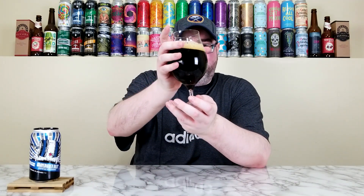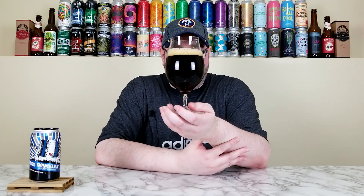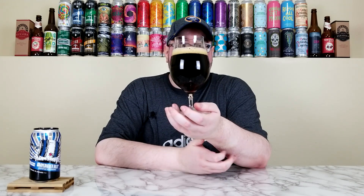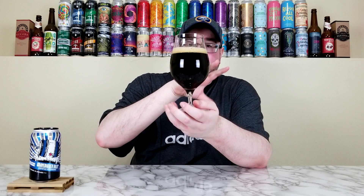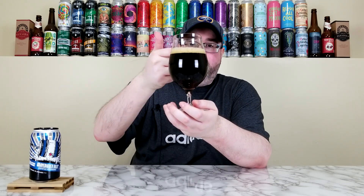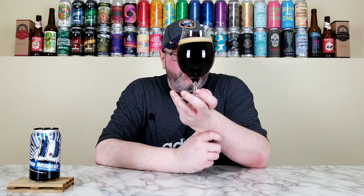It pours out that deep mahogany, like deep black cherry type of color. On camera it might be more of a pitch black or deep dark brown, but in person it's definitely a deep mahogany color. It had a three-finger tannish colored head, a little bit soap sudsy, and now has dissipated to like a half finger — probably be a thin film by the time we're done. Alcohol legs all over the glass because it is 14.2%.